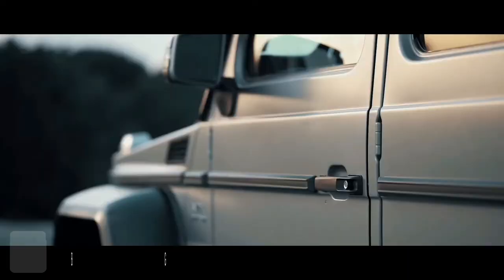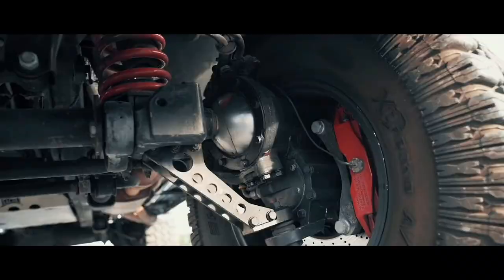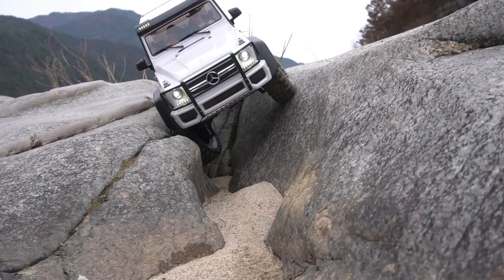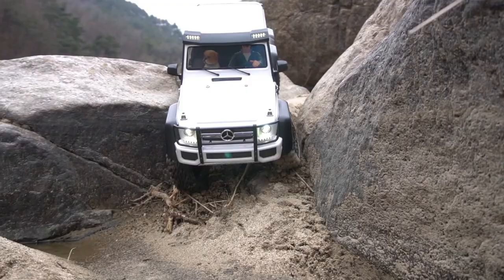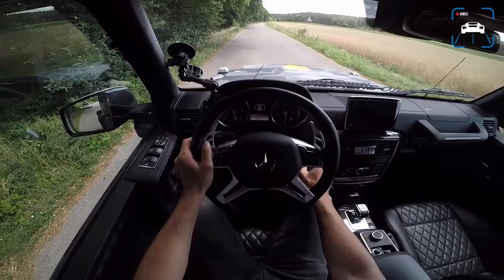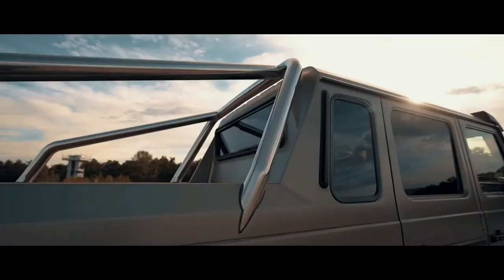Next comes the Mercedes-Benz G63 AMG 6x6. When military personnel face the ferocity of mother nature off the beaten track, they turn to this beast to help them punch through the landscape. The vehicle has an advanced automotive transmission with modes for on and off-road conditions, and features a compressor to reduce or increase tire pressure to adjust traction to any driving surface in less than 20 seconds. It packs a twin-turbo V8 with an output of 536 HP and 561 lb-ft of torque. The vehicle launched in early 2013 but sales stopped in early 2015 to maintain exclusivity.